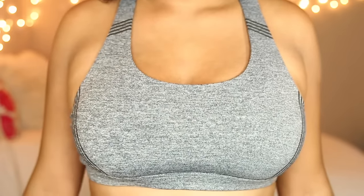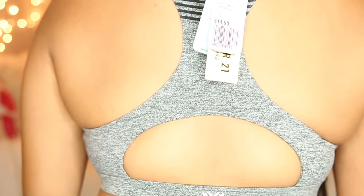Then I got some activewear. The first piece is this heather gray sports bra and it's a high-impact one so I can definitely work out in it. I'm so obsessed with anything heather gray, so when I saw this I immediately added it to my cart.